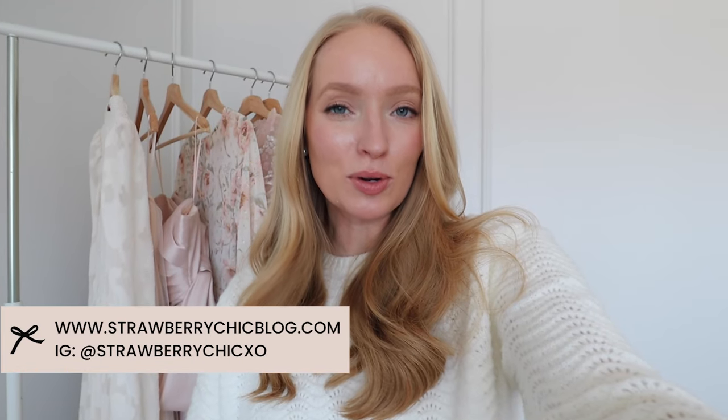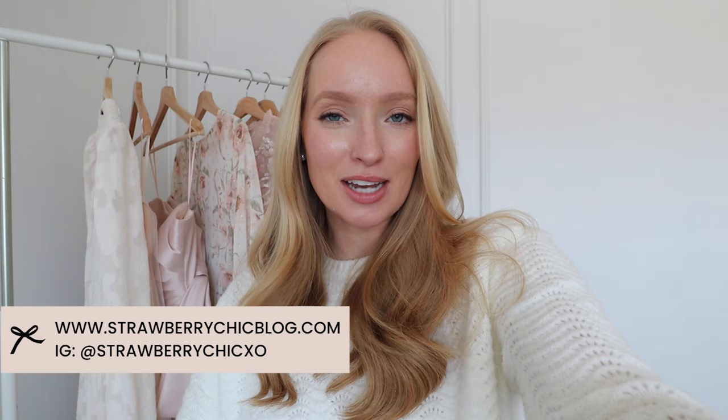Hello friends, welcome back to my channel. Today I'm excited to style some new arrivals from Loft with y'all. It's been a while since I have done a Loft try-on haul and they released so many cute new pieces for spring. So I hope you enjoy today's outfits. I did a lot of work wear and a lot of mixing and matching with the items, so hopefully you can maximize these pieces in your wardrobe.